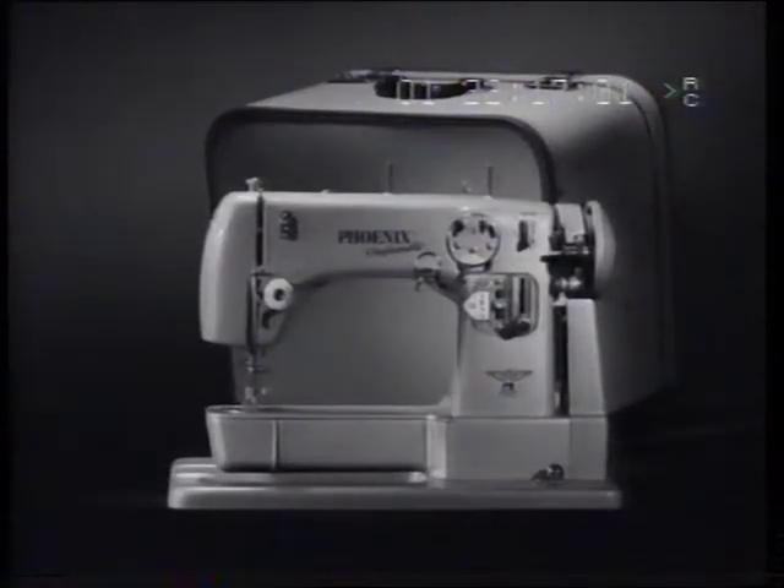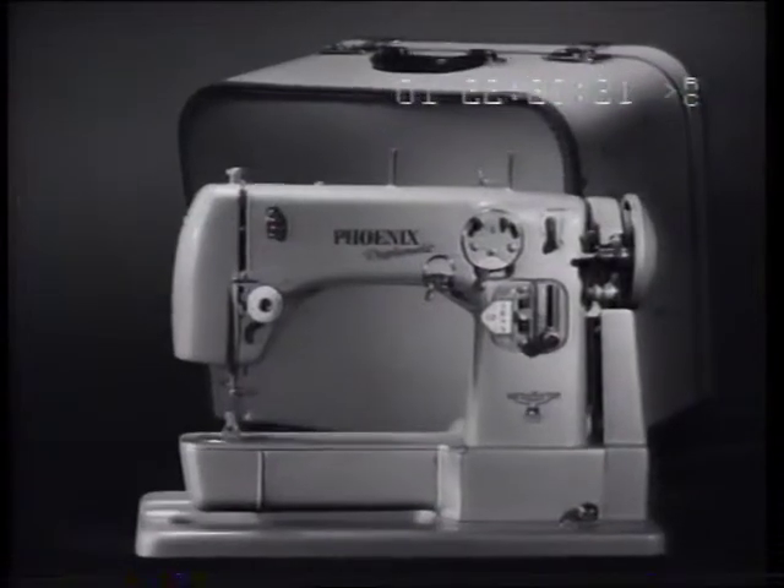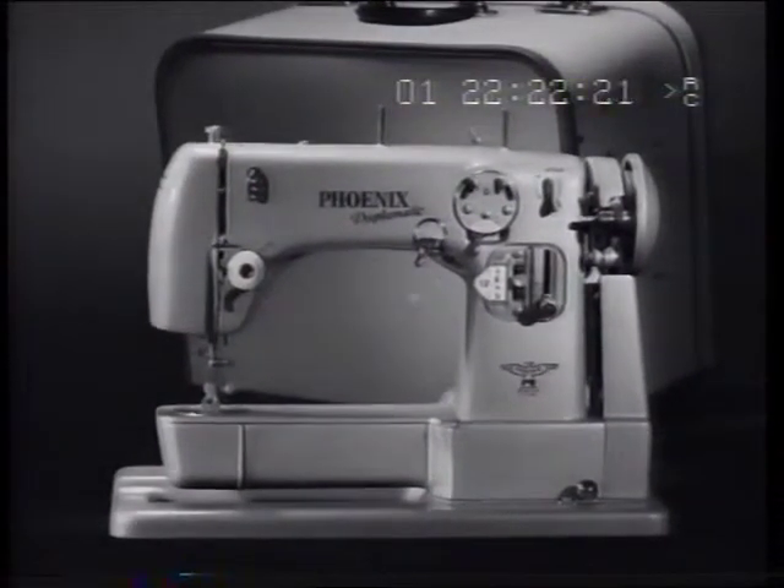You may, of course, prefer the Phoenix Duplomatic model, which gives you added features, as well as darning and patching with the Phoenix Free Arm.